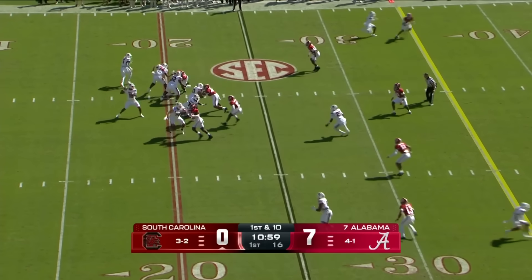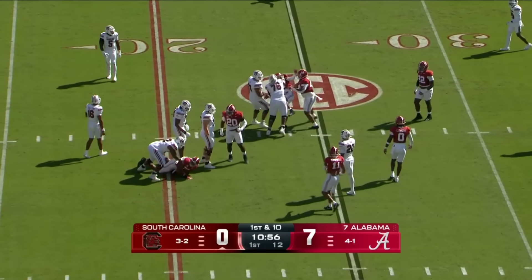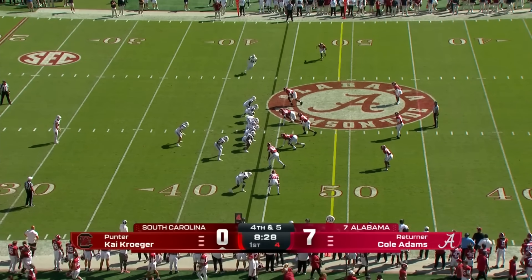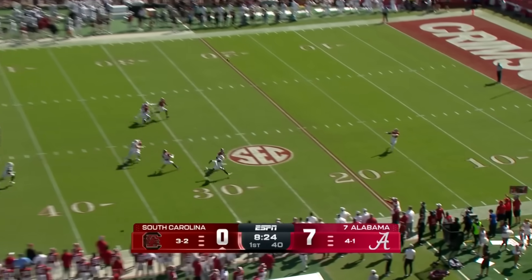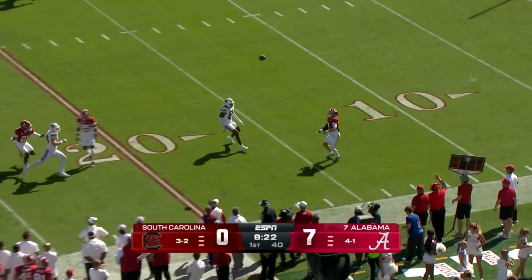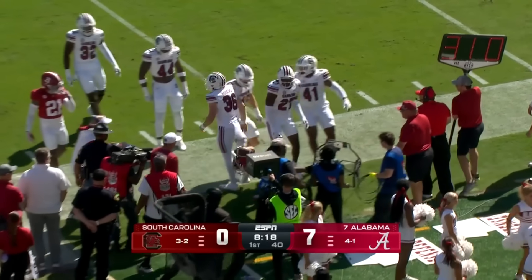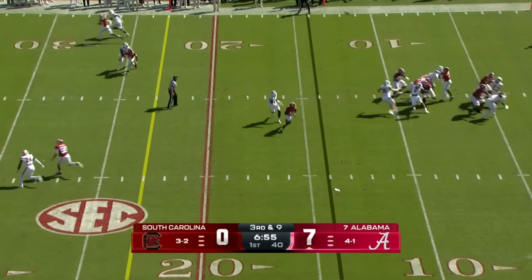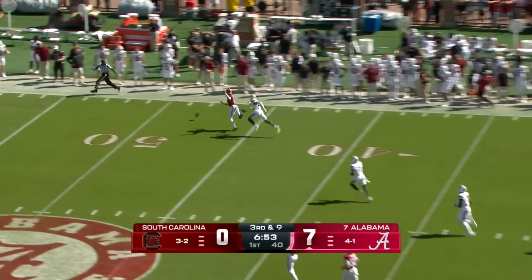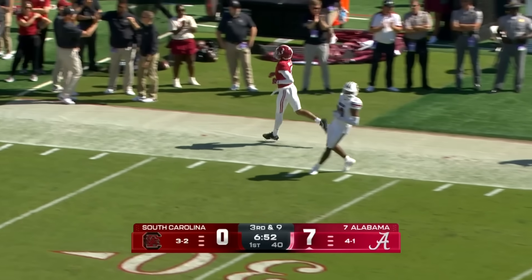Same could be said of his running back, Rocket Sanders. That pass is batted right at the line of scrimmage. A knuckler downfield takes a very good South Carolina bounce, and Cole Adams makes a risky decision. Milrow launches downfield in stride but just beyond the uber-talented Ryan Williams.